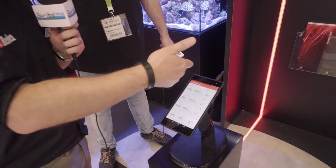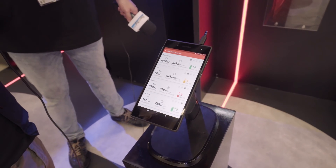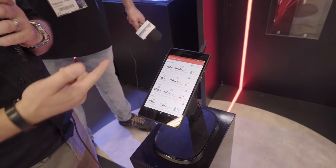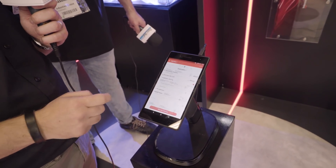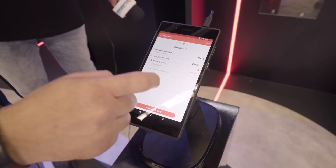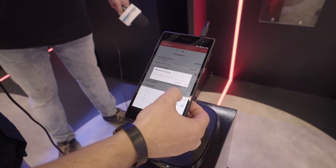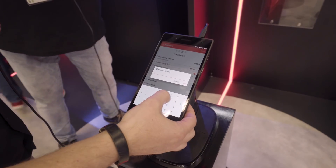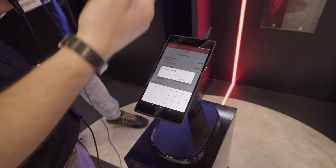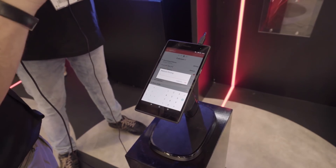Sur l'écran d'accueil, on a quatre canaux de dosage. On a affiché deux pompes doseuses en parallèle. Je vais utiliser le canal du calcium, je clique simplement sur calcium et j'appuie sur dosage manuel. On va rentrer un chiffre au hasard : par exemple, tu as fait un changement d'eau, tes paramètres ont divergé, tu veux rajouter un peu plus de calcium. Tu as fait ton test et tu ne veux pas attendre 24 heures - on parlera après des possibilités de réglage.